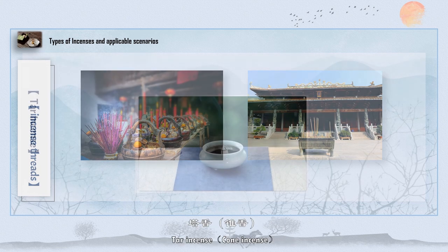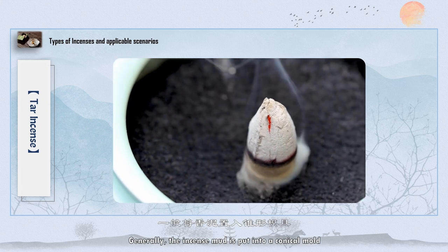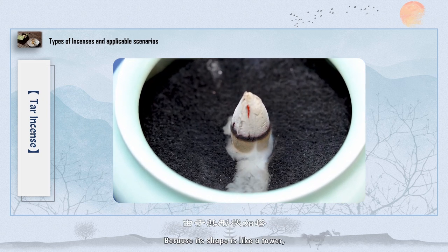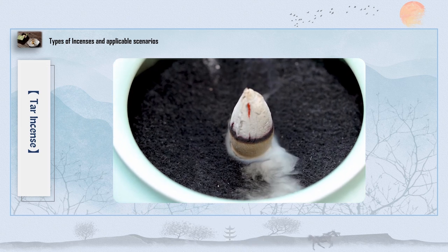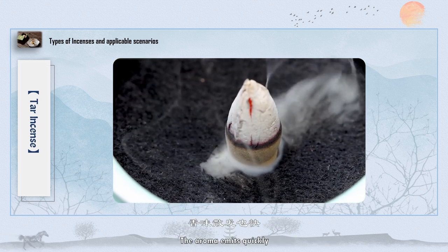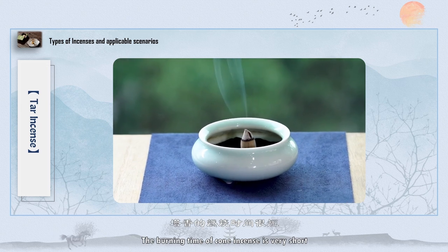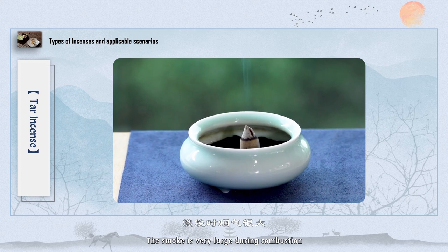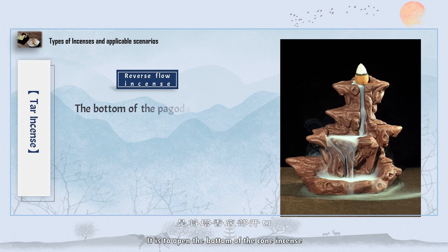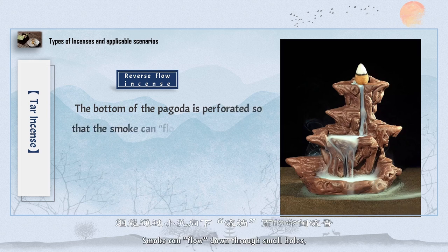Next is cone incense. Its shape is conical, which is where the name originates. Generally, incense mud is put into a conical mold and then taken out for drying. The shape is thin at the top and thick at the bottom, so the burning speed is relatively fast, the aroma emits quickly, and there is a wide space to smell. However, the burning time is very short — usually about 15 minutes — and smoke is very large during combustion. The popular Dao Liu Xiang is a type of cone incense with the bottom opened; after burning, smoke flows down through small holes, creating the back-flowing smoke effect named Dao Liu Xiang.